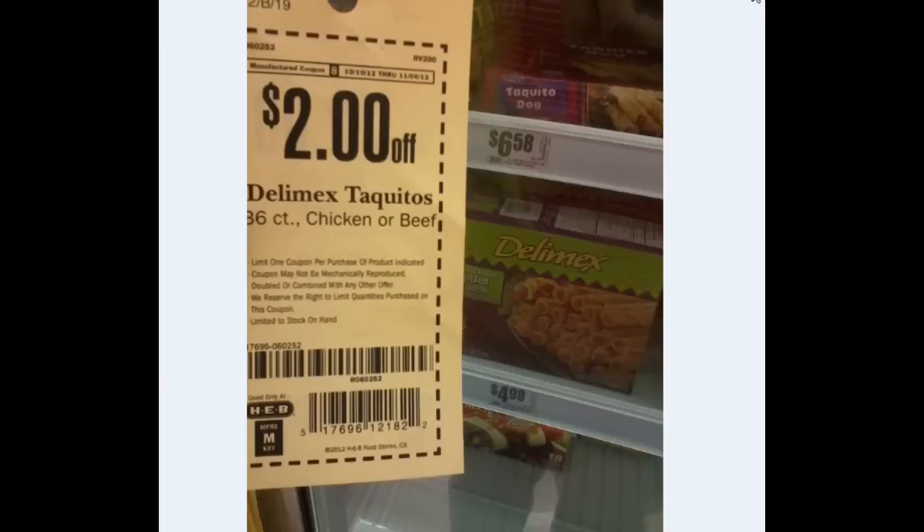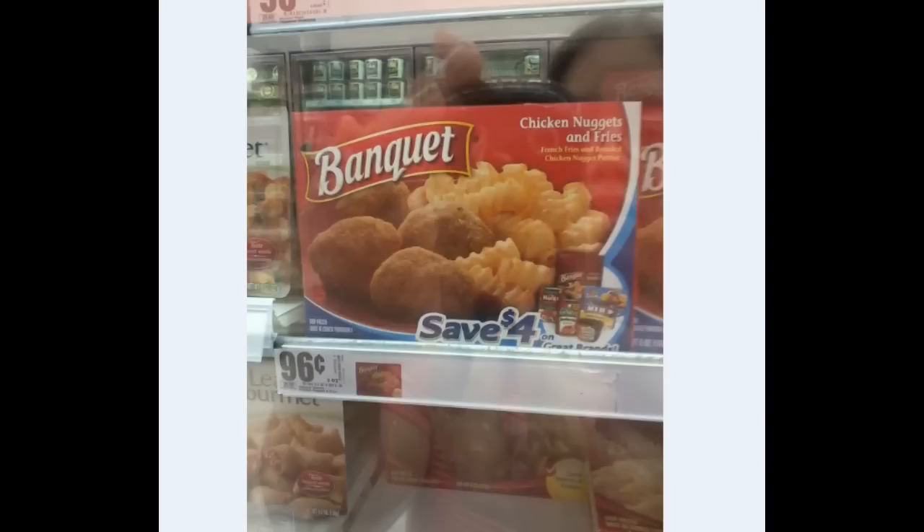Alright, so here are the unadvertised deals. There's quite a bit of pictures — I haven't taken this many pictures in quite a while. Here's the Delimix taquitos. The 36-count — my store was cleaned out of them. But you end up paying $4.58, which is actually cheaper than the 12-count taquitos. So this is a pretty good deal if you like the Delimix varieties or brand.